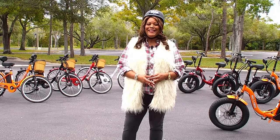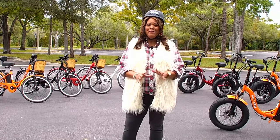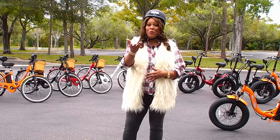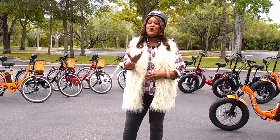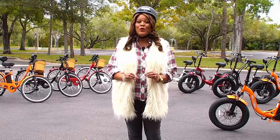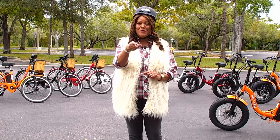Hello everybody, it's your girl Debbie D and I am so excited to present to you the first ever e-bike Today's Special by Daymac. It is wildly popular because electric bikes are all over the place. Everybody wants one, everybody has one, and now you have the opportunity. What I love about this is you are getting $1,400 off the retail value, and we have exclusive colors, and it's going to get to you by Christmas.